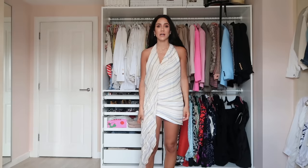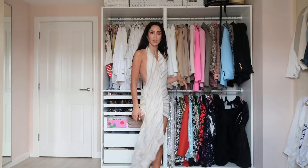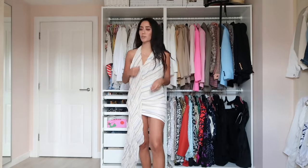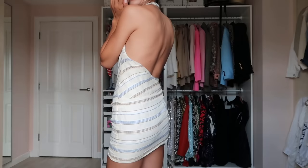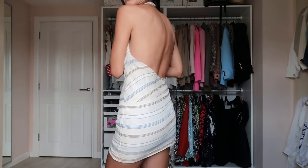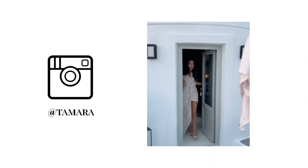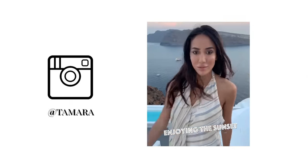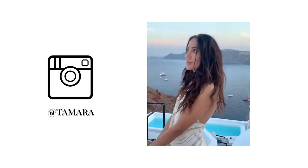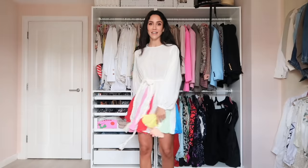Another Jacquemus dress — a Riviera vibe. It's longer on one side and shorter on the other, in a linen casual style. I think it's very sexy because the back is open and there's a little side slit moment with an open back. Beautiful.